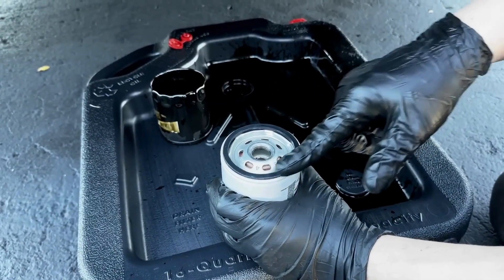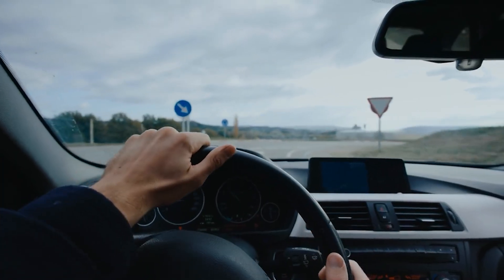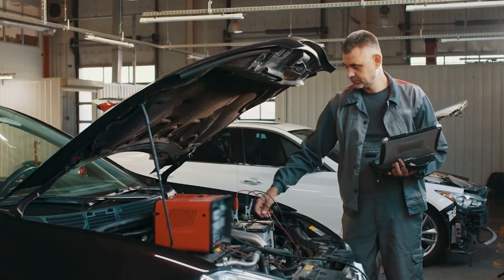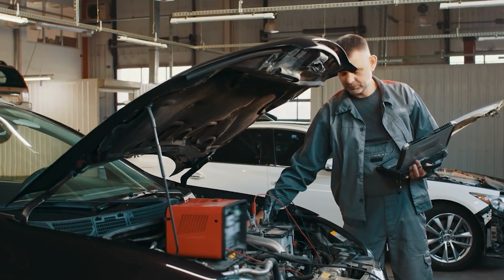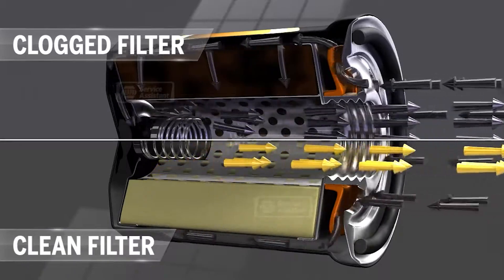If you skip the filter change, you might start to notice rough driving, strange engine noises, or lower fuel economy. Over time, all of that adds up to serious engine wear and expensive repairs. A clean filter keeps your oil clean and your engine happy.